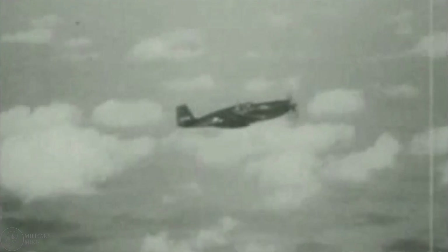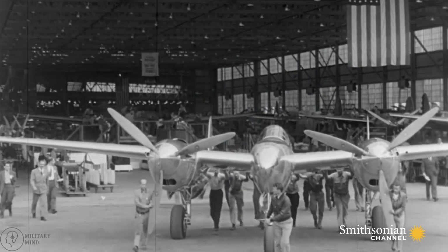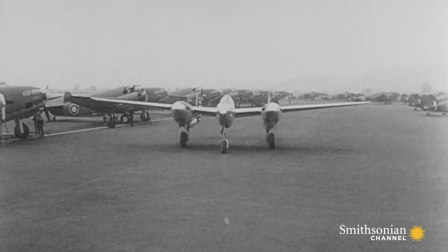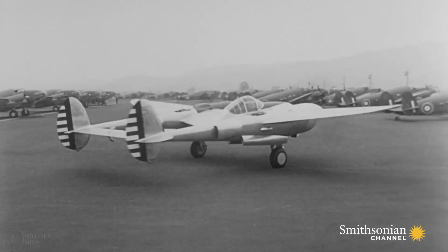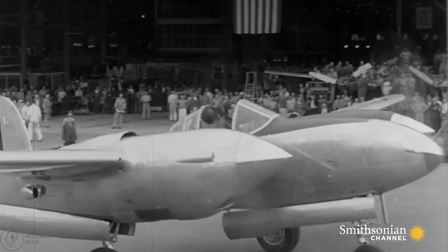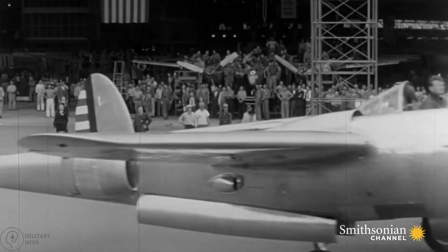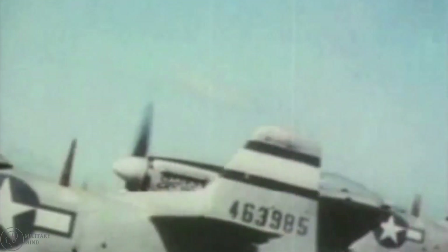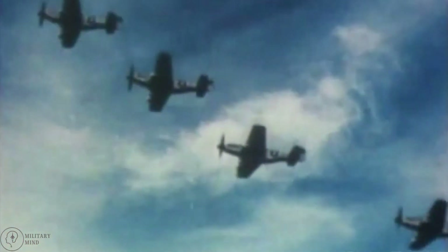The P-61 Black Widow was also the first aircraft in the United States to be officially designated as a night fighter. As technology advanced, the U.S. military shifted away from heavy fighters in favor of lighter aircraft with greater versatility. The U.S. military eventually retired the P-61 Black Widow in 1954. The F-82 is the last heavy fighter built by the United States, and it was only used after the Japanese surrendered. The Twin Mustang was retired in 1953 and replaced for escort duties by the Republic F-84 Thunderjet, which was in service until 1974.